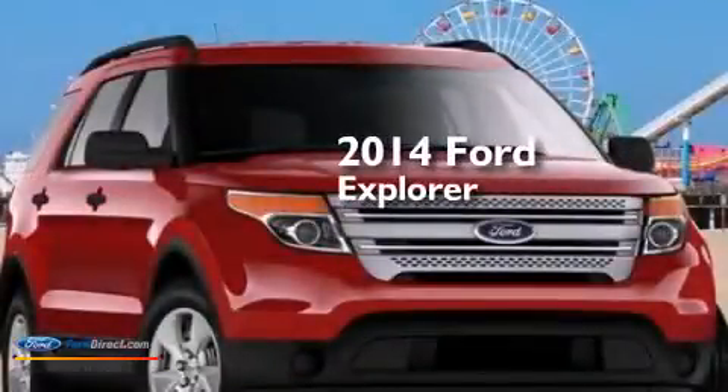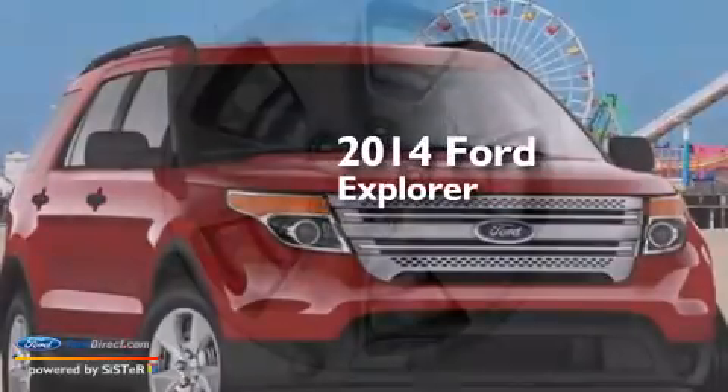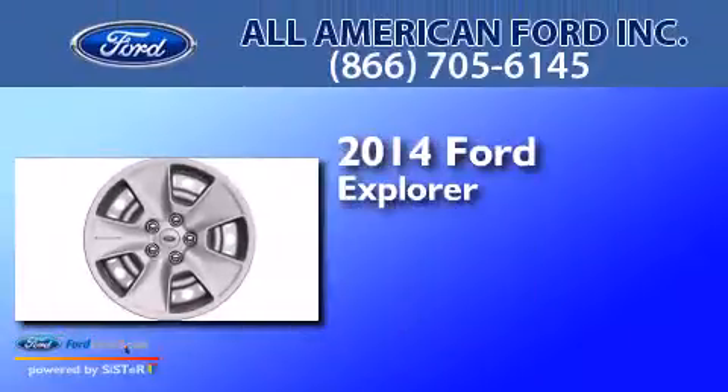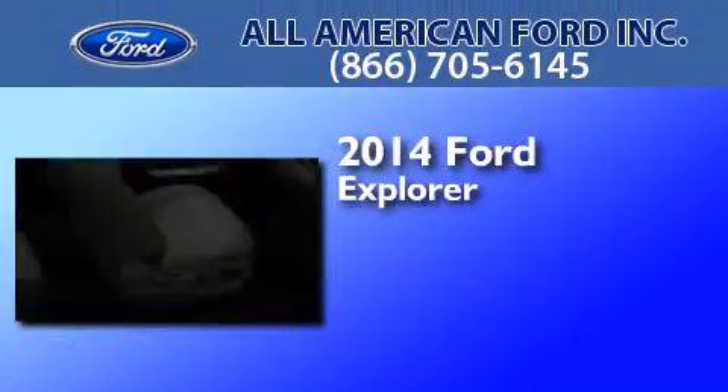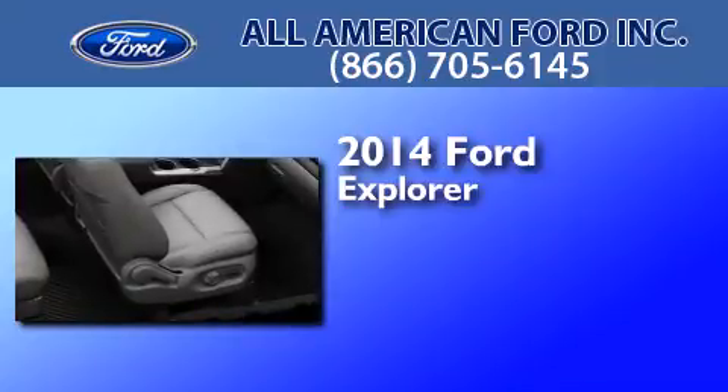This is a brand new 2014 Ford Explorer. This SUV has an automatic transmission, a 3.5-liter V6, and 4-wheel drive.